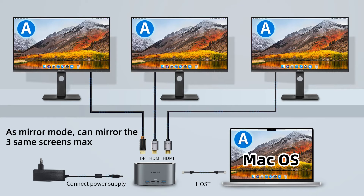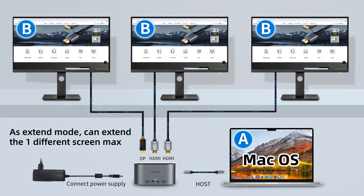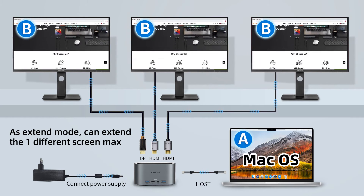As extend mode, it can extend up to 1 different screen maximum.